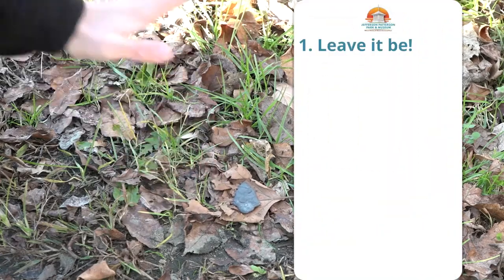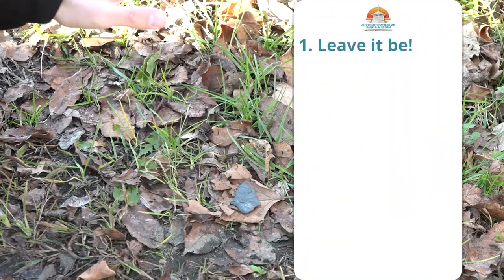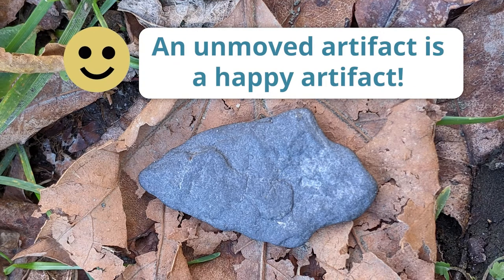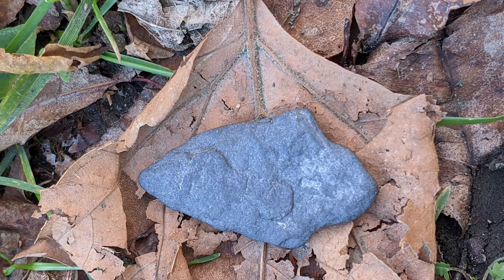Step one: leave it where you found it. If the object is not in any immediate danger, do not try to move it. Artifacts are most valuable when they tell us more about the people who made them, and artifacts tell us the most when they are found in their original context. Also, artifacts belong to the owner of the land they were found on. If you find it on your own land, you won't lose it if you report it. But if it is not your land, please do not take anyone else's stuff.